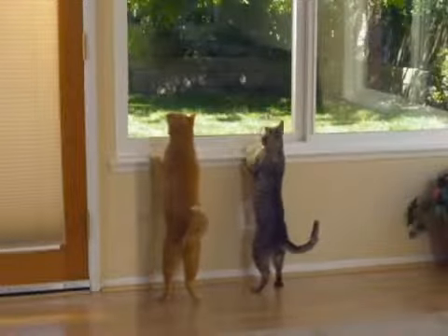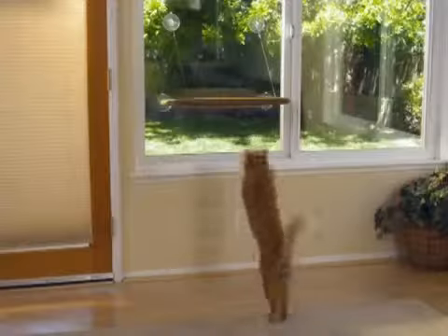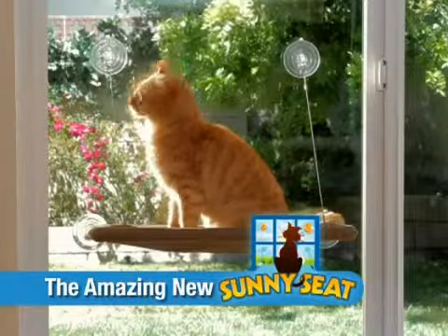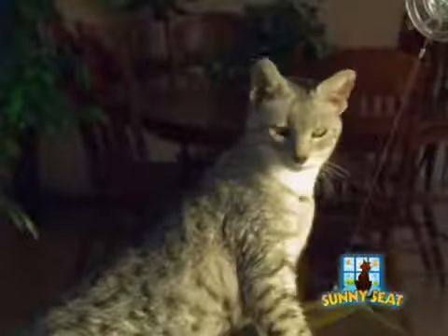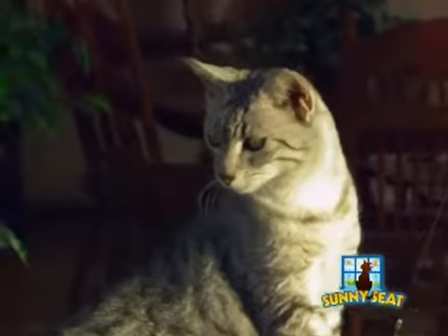Cats all over America are begging for their place in the sun. That's why we've created the new Sunny Seat Cat Bed — the bed you put on your window, allowing your cats to enjoy the warm sunlight and enjoy a view of nature.